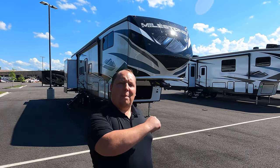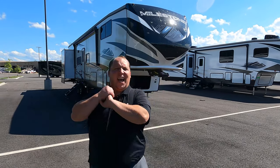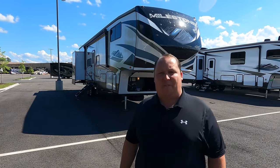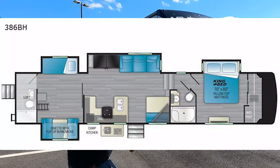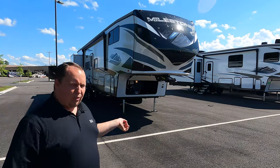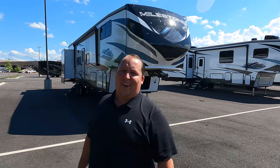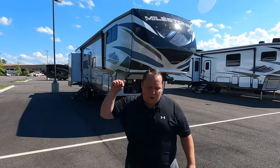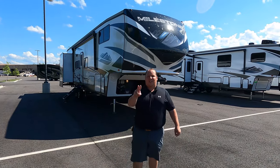Hey everyone, I'm Matt, welcome back to another video. Today we are taking a look at a fifth wheel that has one of the best designed living room areas and the biggest bunk house area for the kids I've ever seen. This is a 2021 Heartland Milestone model 386BH. We'll look at outside features first, then inside features, then give you three things we love and three things we dislike.